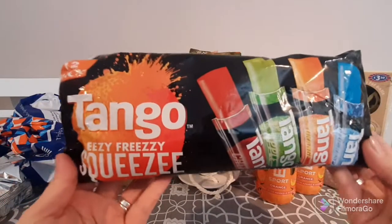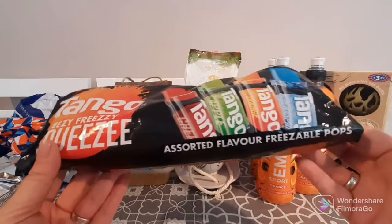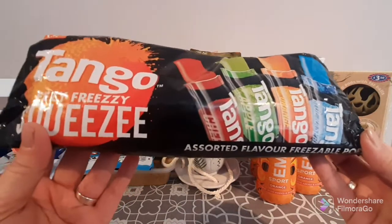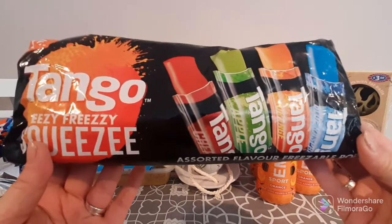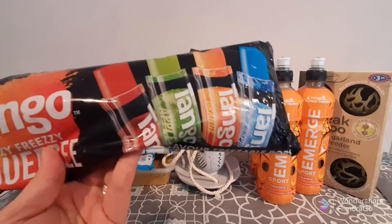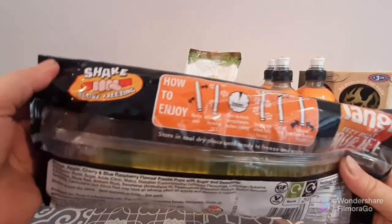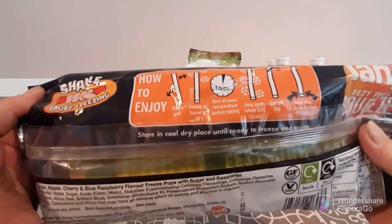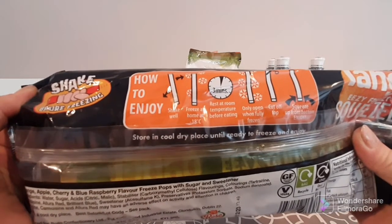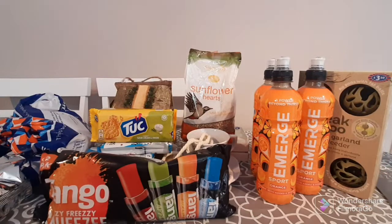I also bought this 12-pack of Tango easy freezy squeezy assorted-flavour freezable pops. You get cherry, apple, orange and blue raspberry. I've never tried these before but I like apple, orange and blue raspberry — I just don't like cherry. The instructions say to shake before freezing, freeze at minus 18, rest at room temperature before eating, then cut off the top and squeeze from the bottom to enjoy.